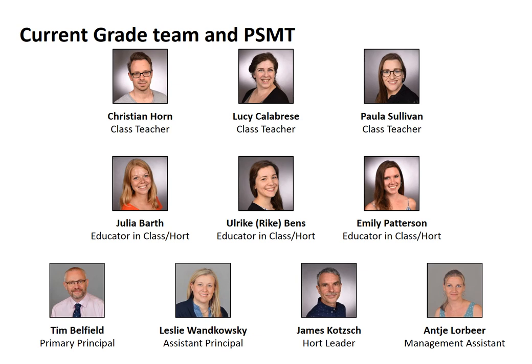Let's have a look at the current team. The future team might change slightly as we haven't finished exactly placing everybody, but by showing you the current team you'll have a good idea of the types of people your child will see. You have three grade level class teachers supported by an educator in class who also work in Hort — those are the top six photos. The four people at the bottom are the primary school management team, whose job is to support the class teachers, educators, and everyone else.